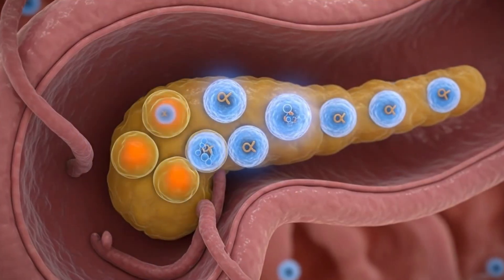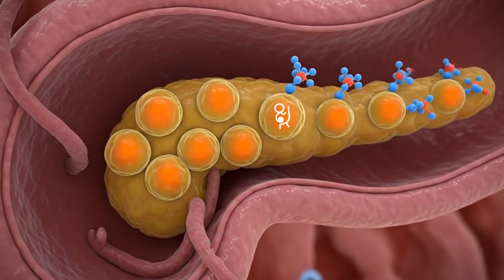They also discovered something else a little weird in people with type 2: cells they're referring to as AB cells, meaning they're producing some insulin and some glucagon. That's not right, but it does offer the potential for a treatment that could help these AB cells properly become beta cells so that the body will produce more insulin. Now the researchers at the City of Hope are going to study what causes this SMOC1 gene to turn on in beta cells and mess up the entire system of regulating blood sugar levels.